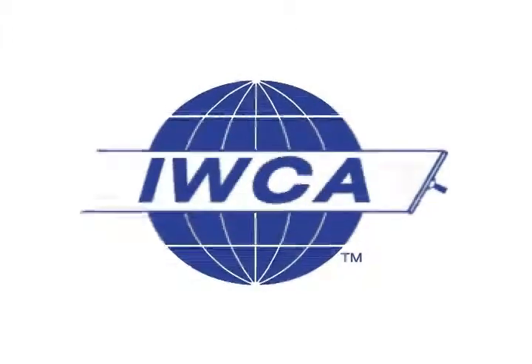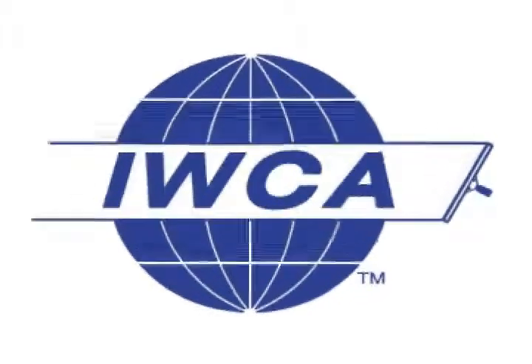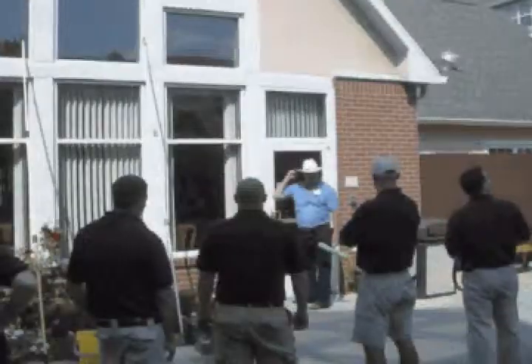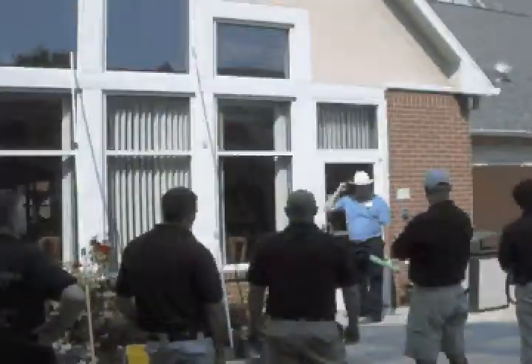JBF is a member and proud sponsor of the International Window Cleaning Association. The IWCA is a non-profit trade association committed to raising the standards of professionalism and safety within the window cleaning industry.